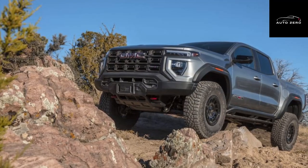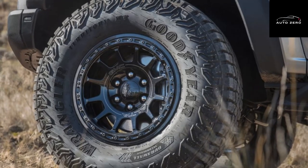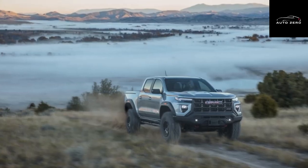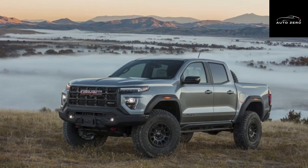GMC says the 2024 Canyon AT4X AEV Edition will be available in a range in a little while later this year. There's also no word on pricing yet, but we expect the most extreme off-road model to start around $70,000. Other AEV GMC trucks are also anticipated.